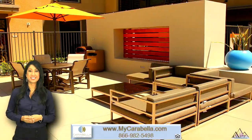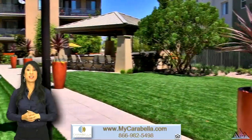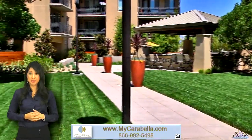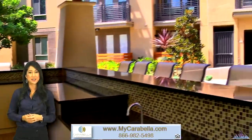Get cozy at the Fireside Lounge, meditate in the meticulously landscaped courtyards, or socialize with your friends and neighbors in the outdoor entertainment plaza. Add in our Fairfield Living Green program featuring on-site recycling and our pet-friendly atmosphere, and you're sure to find everything you're looking for at Carabella.